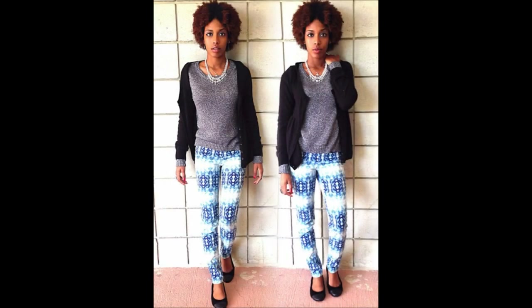Hey guys, it's a girl Kris here. I just wanted to make a quick outfit of the day video since I've been making a lot of hair videos lately. This is a fall outfit.